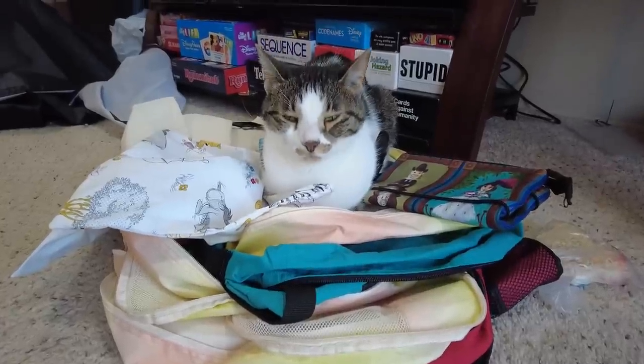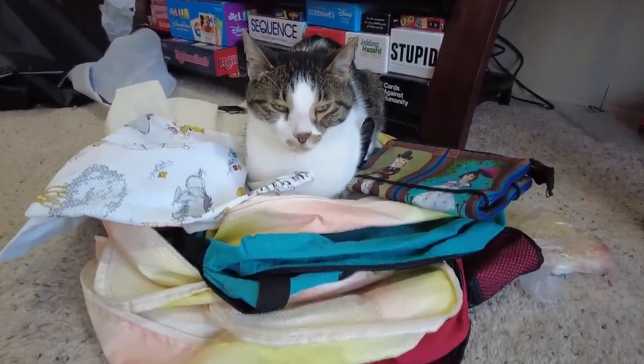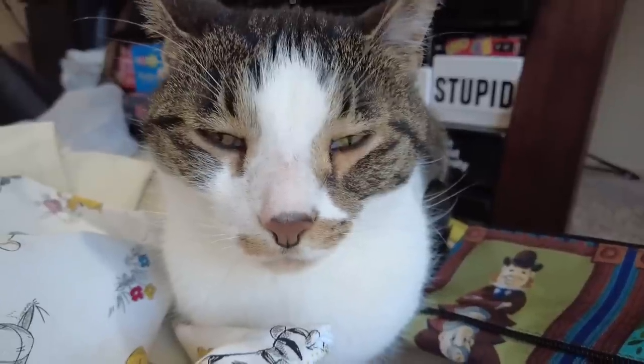Oliver obviously doesn't want us to go anywhere since he's sitting on top of all of our packing cubes. Do you want us to go to Florida?